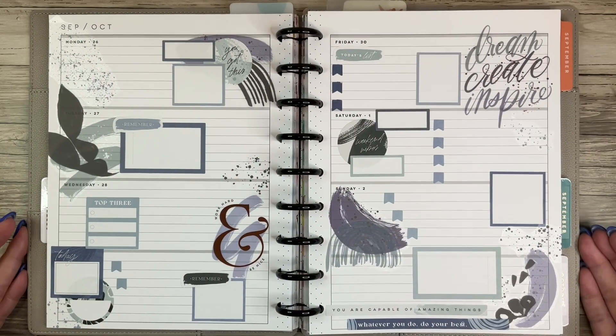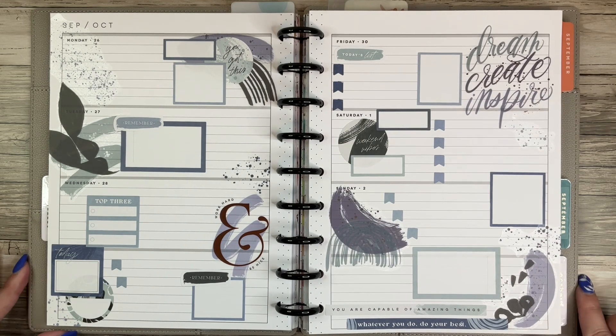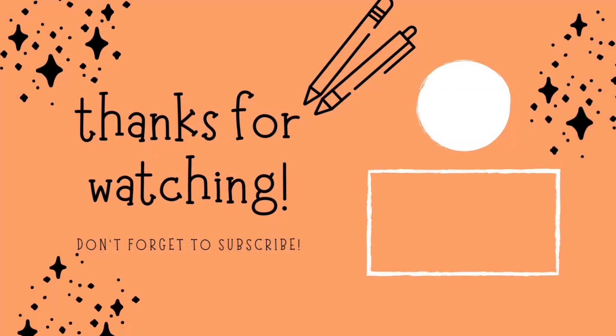There we have it — my catch-all spread and my last classic-sized catch-all spread, for the week of the 26th through October 2nd. It's going to be October already — that's ridiculous! Thank you all so much for hanging out with me today. If you enjoyed this video I'd really appreciate a thumbs up, hit that subscribe button if you want to see more, and hit the notification bell to get notified when my videos post. I'll see you in the next one, bye!